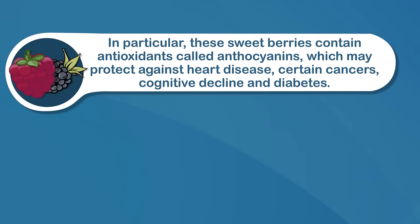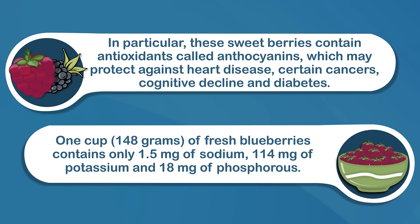Number three: blueberries. Blueberries are packed with nutrients and are one of the best sources of antioxidants that you can eat. In particular, these sweet berries contain antioxidants called anthocyanins, which may protect against heart disease, certain cancers, cognitive decline, and diabetes. One cup, or 148 grams, of fresh blueberries contains only 1.5 milligrams of sodium, 114 milligrams of potassium, and 18 milligrams of phosphorus.